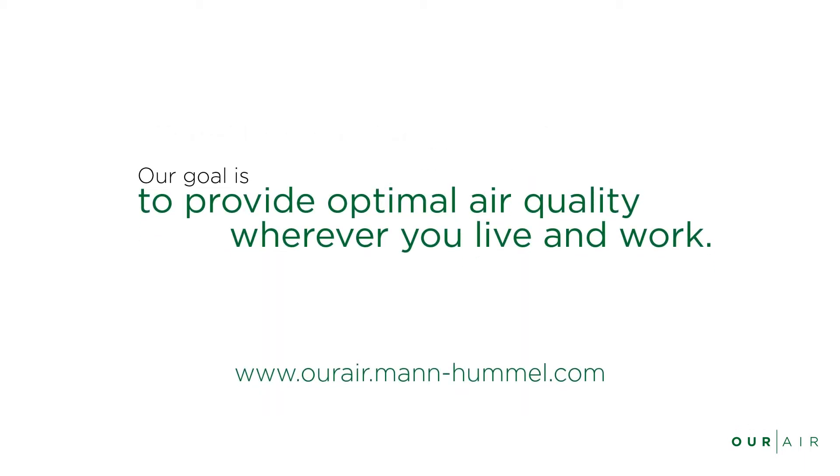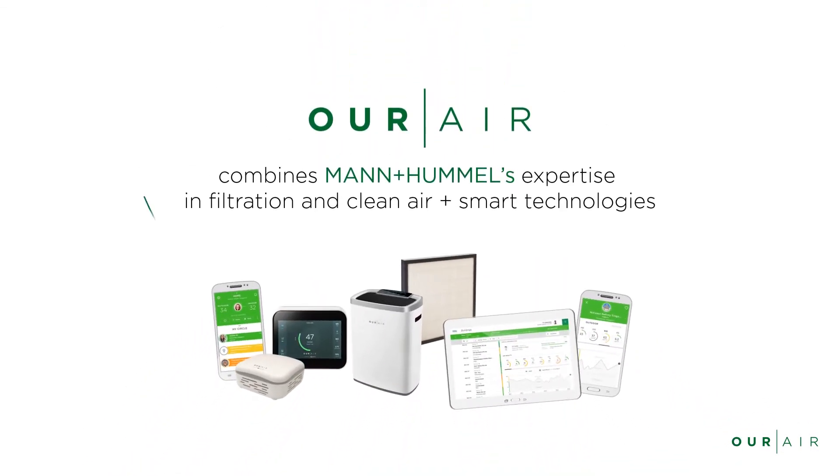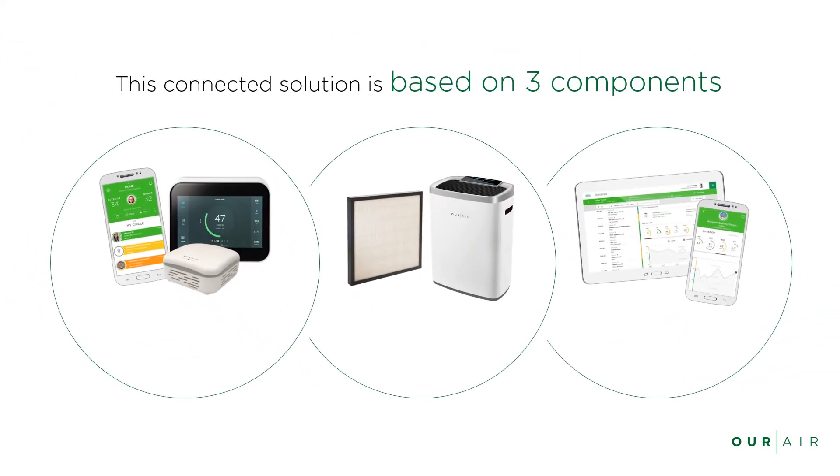That's why we have been developing Our Air. Our goal is to provide optimal air quality wherever you live and work. Our Air combines Mann and Hummel's expertise in filtration and clean air with the latest in smart technologies. This connected solution is based on three components: Know, Improve, and Manage.